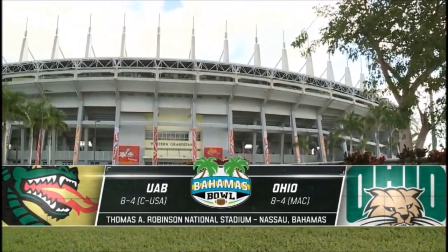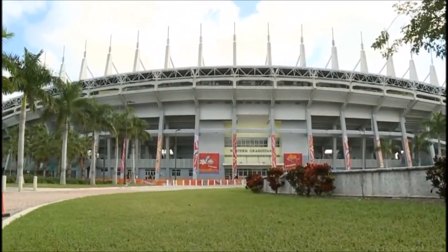It's UAB versus Ohio — a pair of 8-4 squads here at Thomas A. Robinson Stadium.